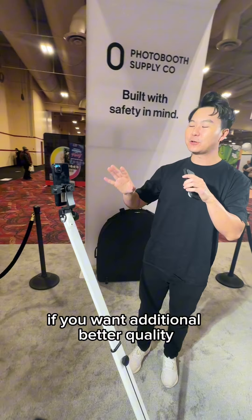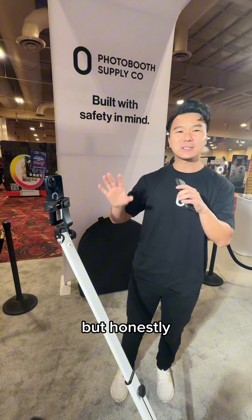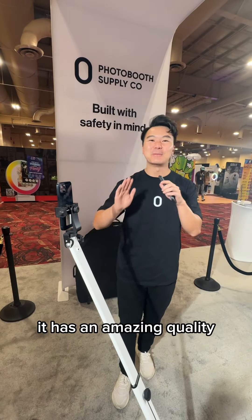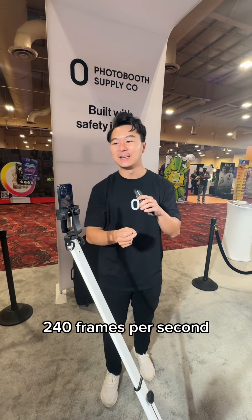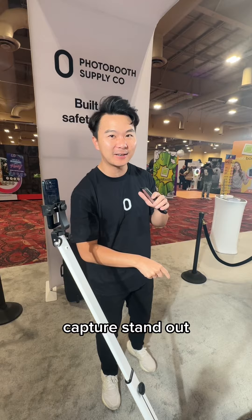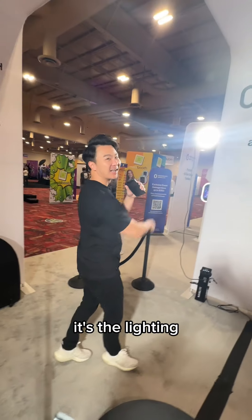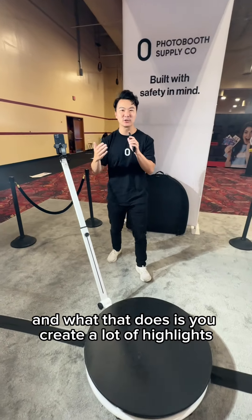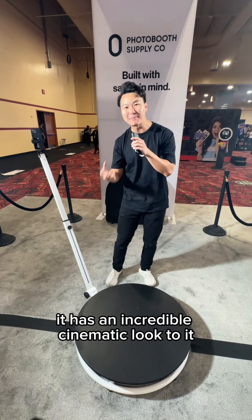If you want additional quality you can use a DSLR, but honestly we've tried GoPro, DSLR, and iPhone — and iPhone is the way to go. It has amazing quality, 120 frames per second, even 240 frames per second, and really crisp images. What makes your 360 capture stand out is not really the capture device, although that's important — it's the lighting. You always want to have external lighting in your units, because it creates highlights, shadows, and depth. It gives an incredible cinematic look.